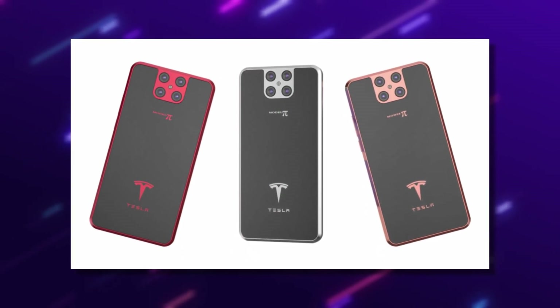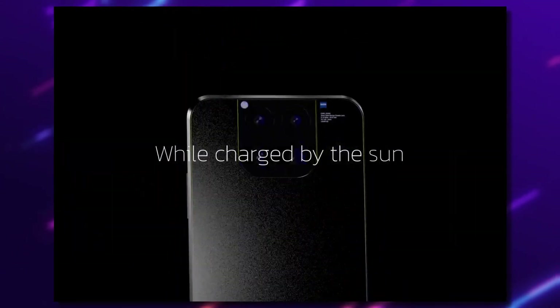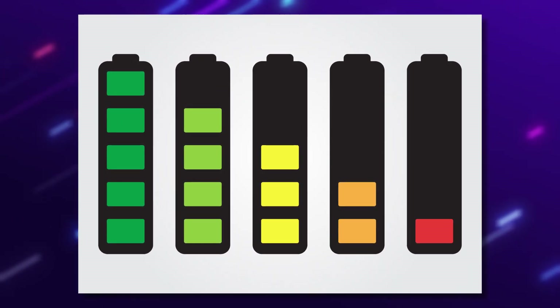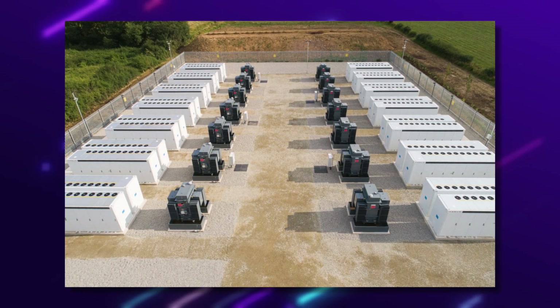With the Tesla Model Pi phone, you can monitor electricity production from far off or even pause and resume the process. When you produce excess power, you can store some of the extra in Tesla's battery energy storage systems, which include the Power Wall.